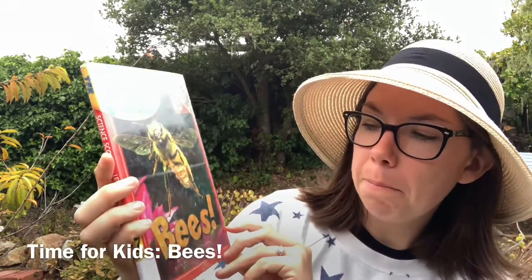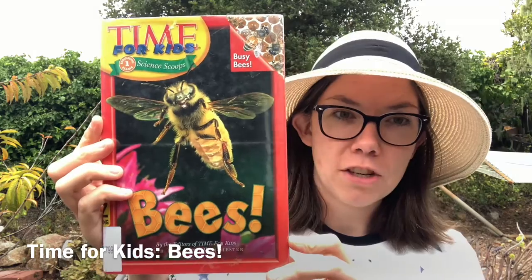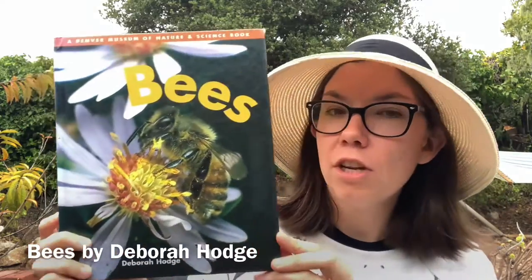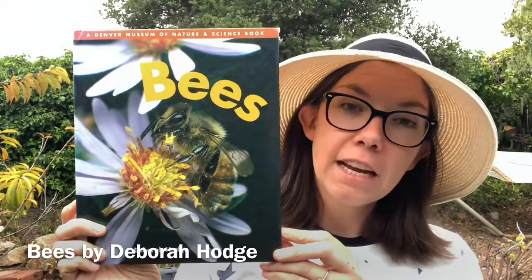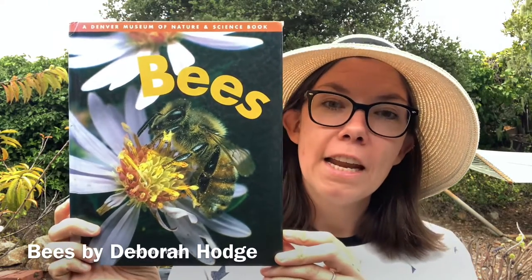After this video, I am going to show you some clips I took of the bees going in and out of the hive. But first, I wanted to share some of the books I used for research. The first was Time for Kids: Bees, which had tons of great information and pictures of bees and beehives. The next was Bees by Deborah Hodge — great pictures, and it also had some fun activities you can do at home to enhance your knowledge about bees, honey, and hives.